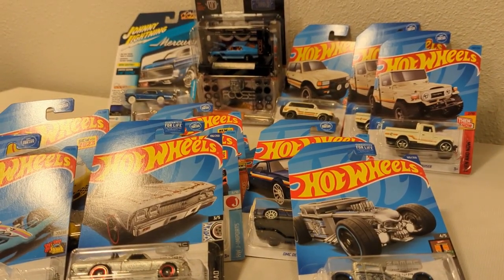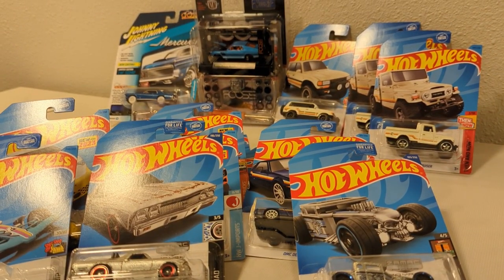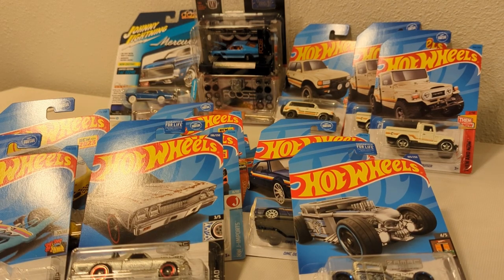Some cool stuff, some chase, some Zamac, super duds, all sorts of fun stuff. That's kind of it for part one. Got a lot more to show you, but I'll do that in the next one. Take it easy, and we'll see you on the next one.